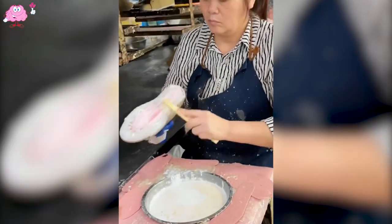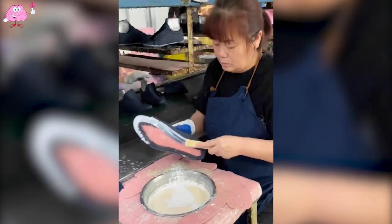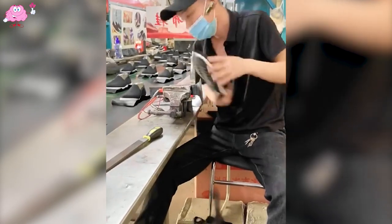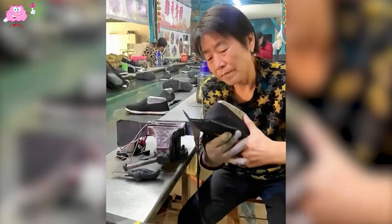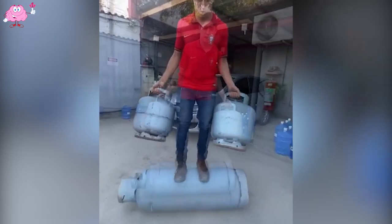The shoemaker is applying glue to ensure durability and quality. Is this a process in the foodware manufacturing industry? And this guy is doing a challenging task with a gas cylinder.